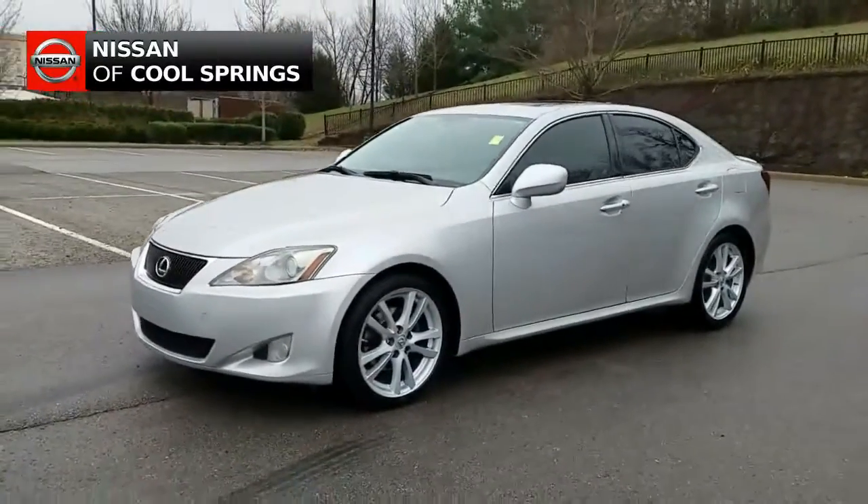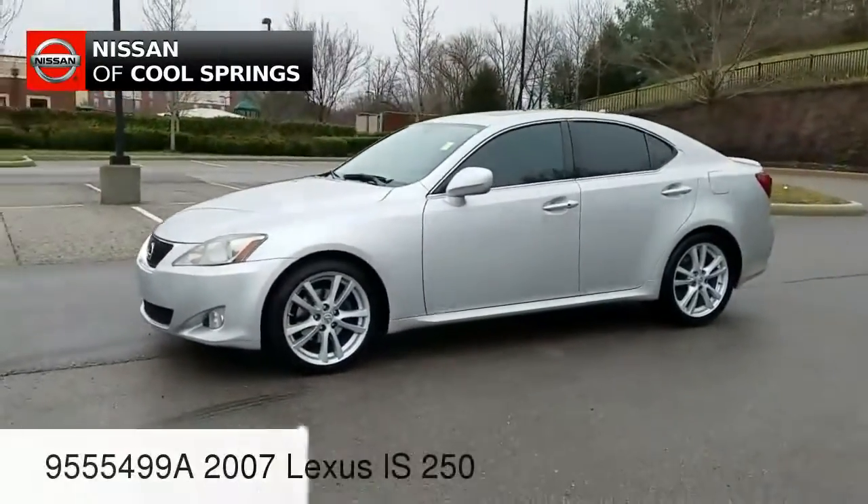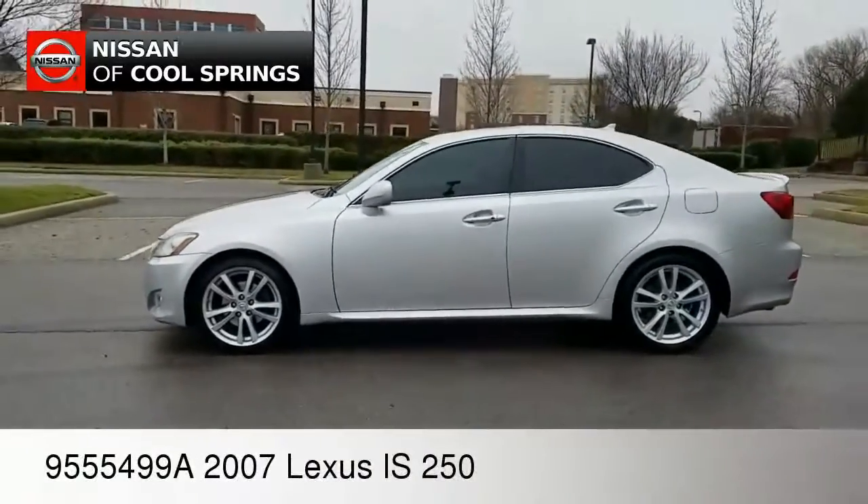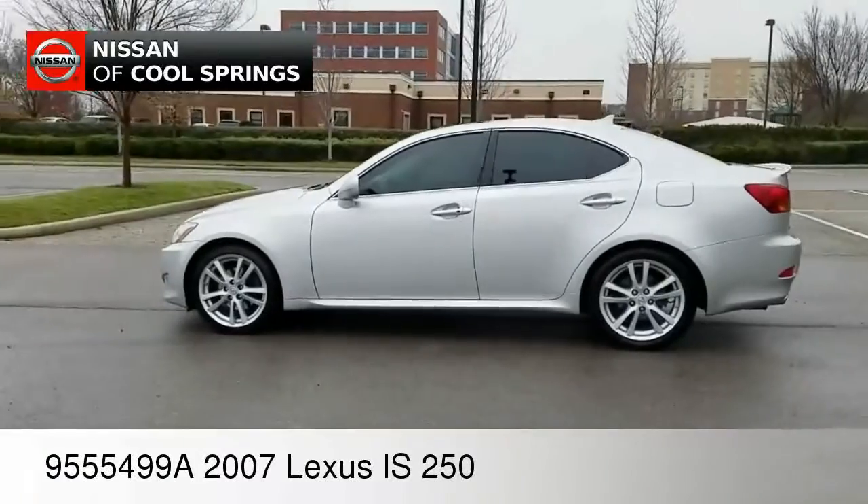Hello everyone, Paul Huber here for Nissan of Cool Springs. Thanks for dropping in. We appreciate your time and we certainly hope that this video was helpful in the search for your next pre-owned vehicle.